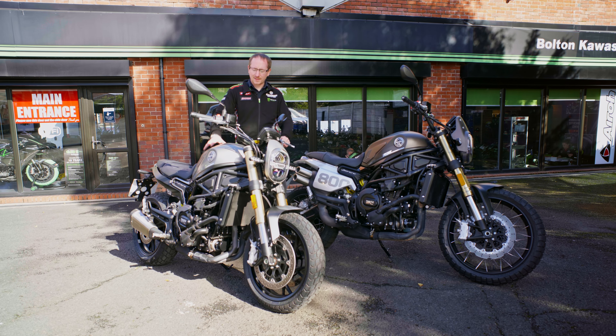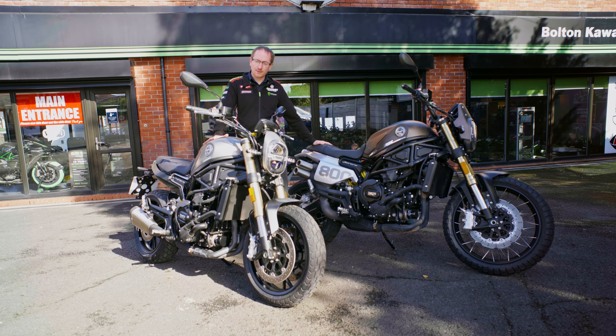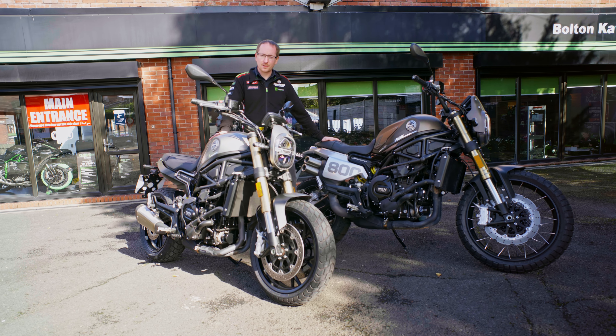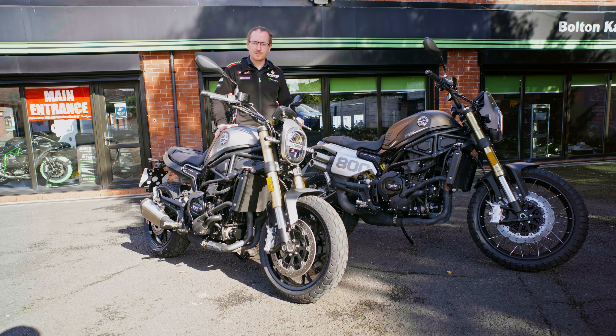So that's the main difference between these two models. Both are demonstrators, so come down here at Bolton Motorcycles, have a ride, find out for yourself which one you prefer. And stay tuned for the road test on the standard model.